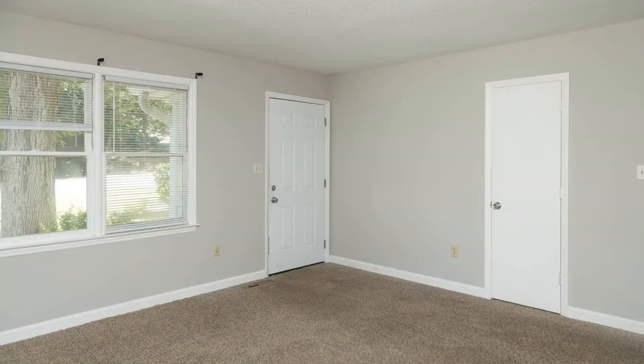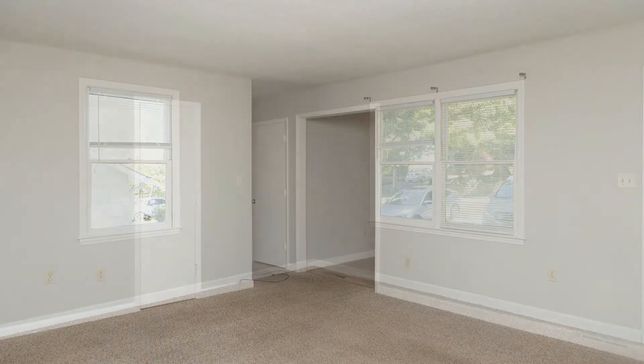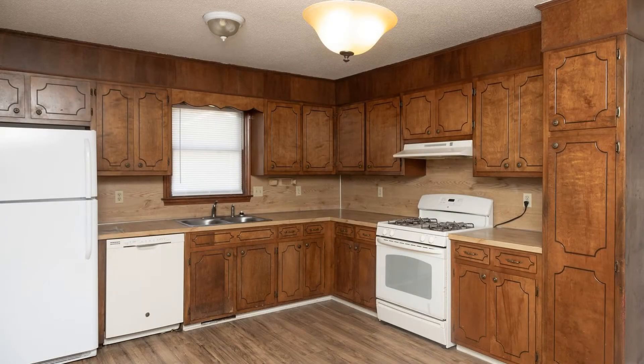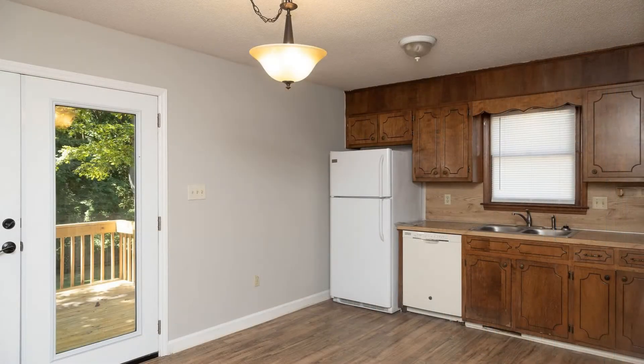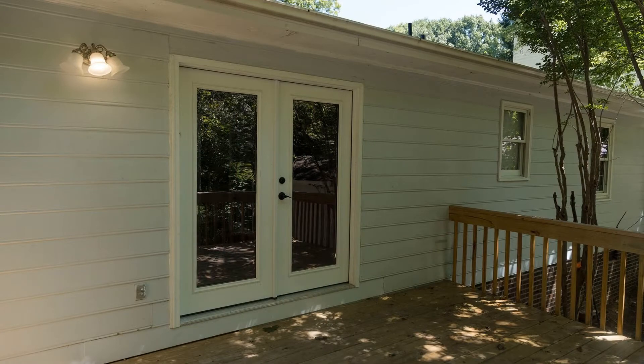This wooded home in Wildwood subdivision has lots of features. The living room has ample space for relaxation and various indoor activities. The lovely eat-in kitchen has a glass door that leads out onto a large deck. Central air and natural gas heat will keep you comfortable year round.